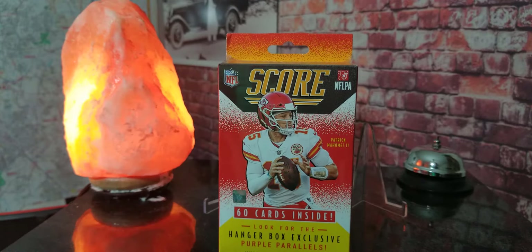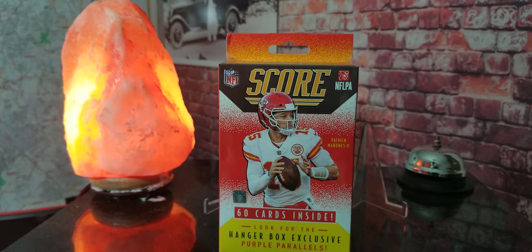Today's video is sponsored by one of our favorite sponsors on the channel, Christopher Pruitt — so huge shout out to Chris for always sponsoring a break on the channel. Here we go, I'm going to go ahead and open up this box and get this hard wrap off right here that Panini uses — this is some tough stuff on these hanger boxes.